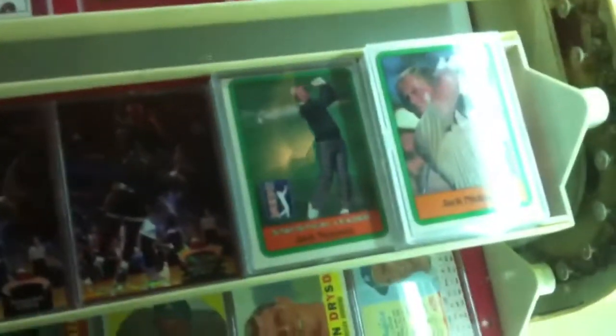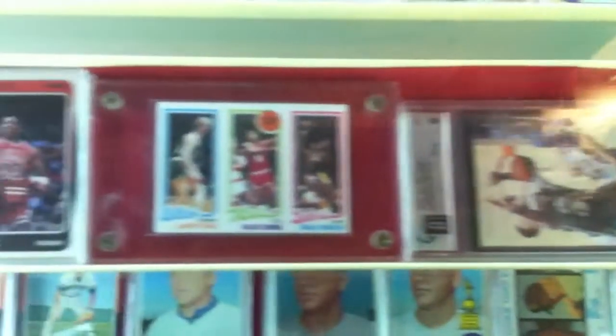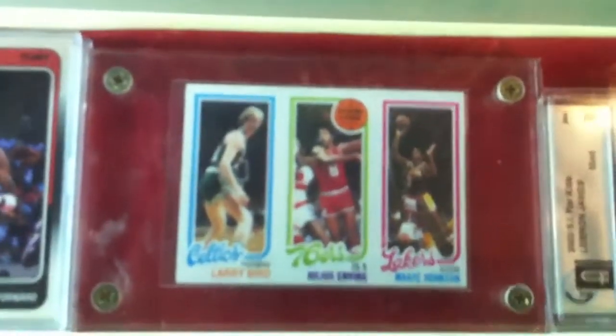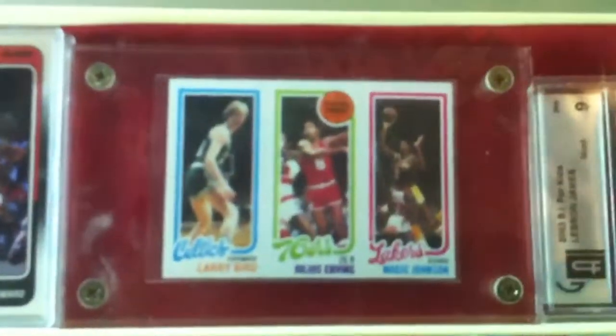We got a Nicklaus rookie. We got a Shaquille O'Neal error misprint card here. Larry Bird, Magic Johnson rookie. Julius Erving — that's about as sharp as they get right there.